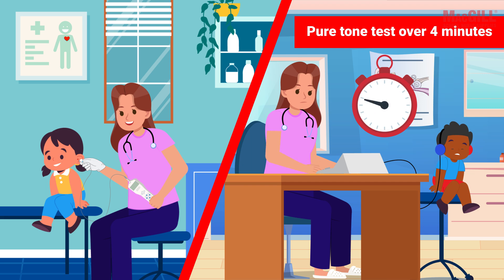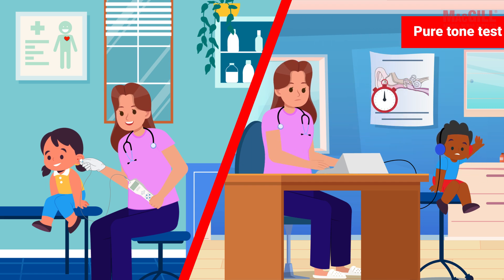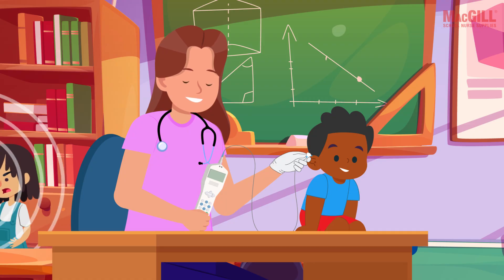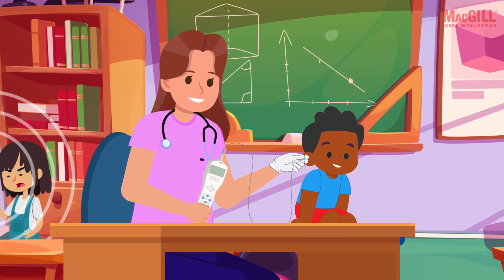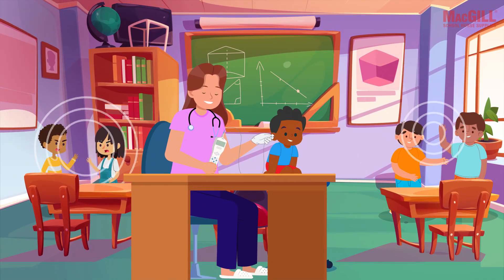OAE screening for both ears usually takes less than two minutes — often under 30 seconds per ear. That's a big time saver compared to pure tone screening, which can take four to seven minutes plus extra time for conditioning. When you've got a whole school to screen, every second counts.